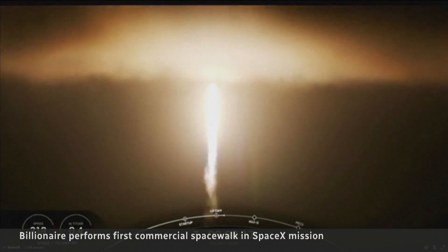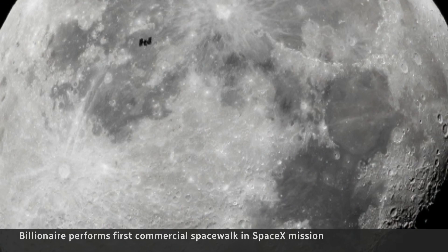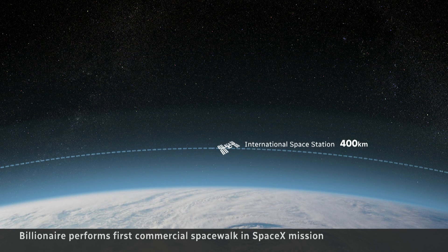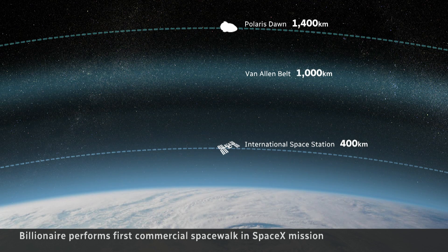This crewed mission has seen many milestones, including traveling the farthest from Earth since the last Apollo mission in 1972. The International Space Station is a mere 400 kilometers above Earth, but the four astronauts traveled 1,000 kilometers further — beyond the Van Allen Belt, an area that shields us from harmful space radiation.